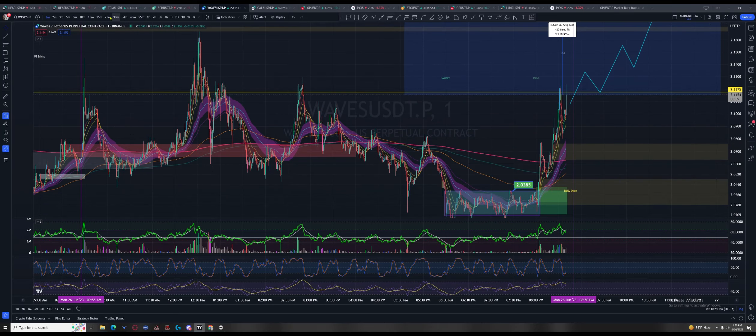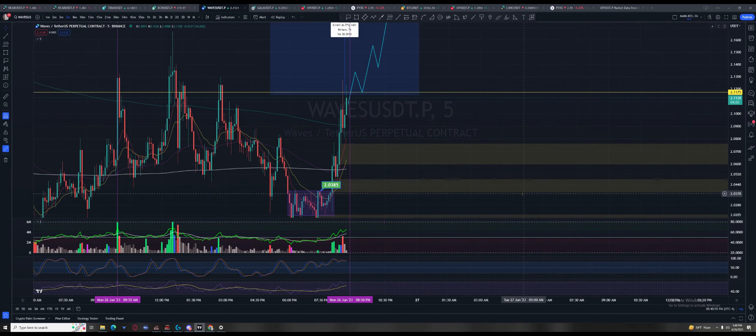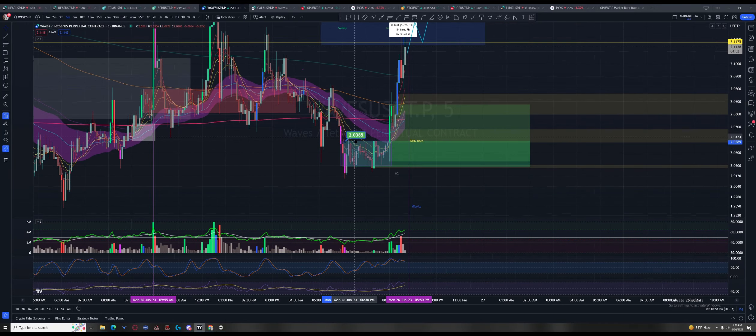If you go to the five-minute, you see how this materialized — beautiful accumulation zone. Thank you, Mr. Market Maker. They gave you time. They didn't even try to shake you out right here, and look what they blessed you with — the up move. They didn't even get into the cloud yet.